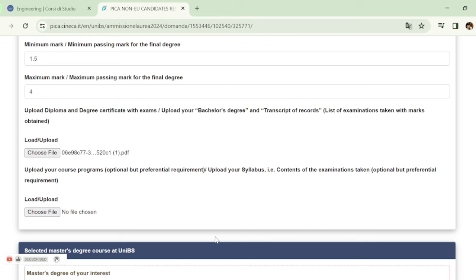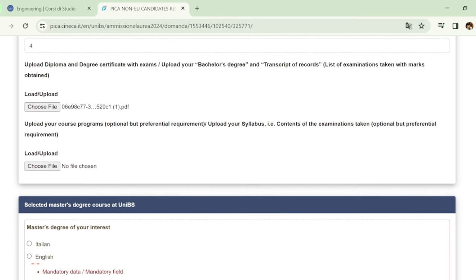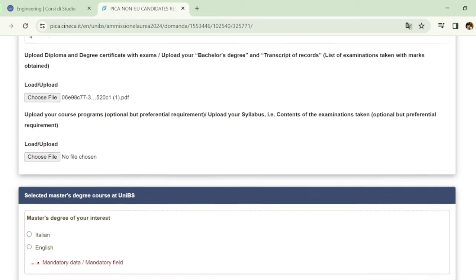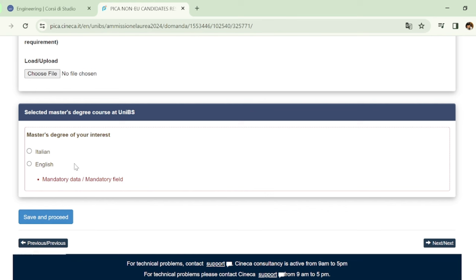After uploading, you will also upload your course programs — that is, your syllabus. For example, if you did bachelor's in computer science, go to your university's website, download the computer science bachelor's syllabus, and upload it here. Note that this is optional but preferential — it is better to upload it, but you can still continue your application without it.